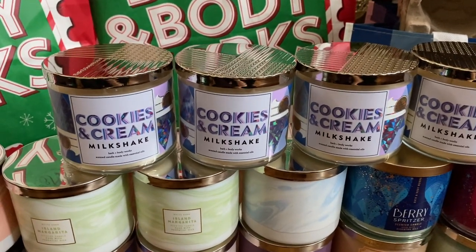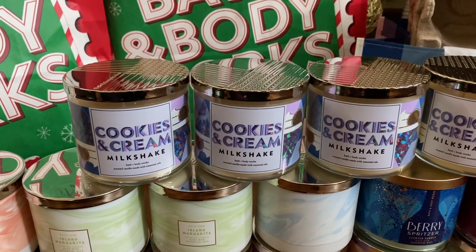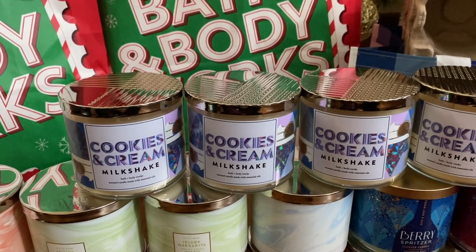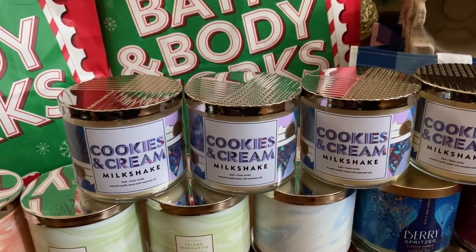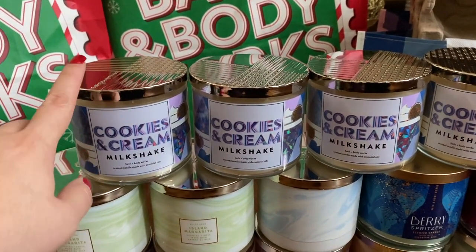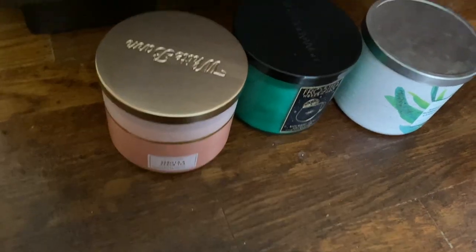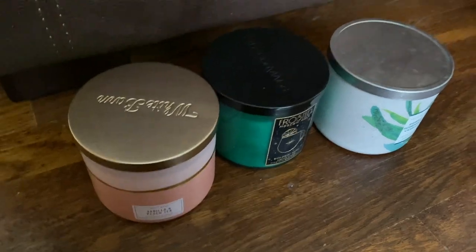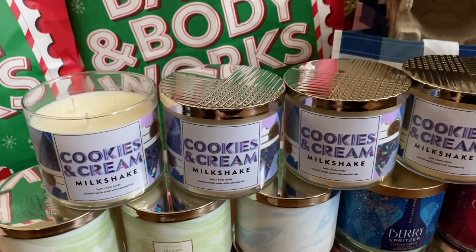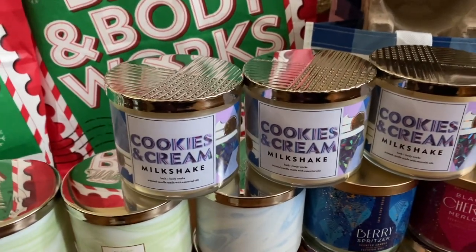Cookies and Cream Milkshake — the hot one. When I went yesterday at five in the morning, they did not have this one at my store. I don't know if someone snagged it up before me. I was like number 15 or 20 in line, I got there at 4:30, and I was so disappointed because this was one I knew would be a Candle Day exclusive. I was expecting to see it on Monday. But I called another store and they had it.